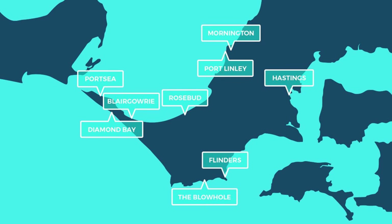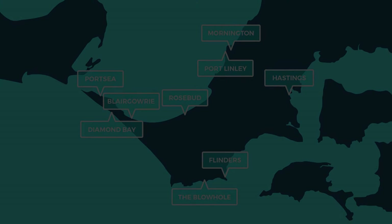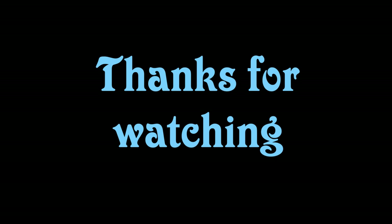Well that's it for this episode guys. As always, thanks for watching. If you want more information, check out the Diving Down Under YouTube channel. Otherwise, have a safe dive and I'll see you next time.